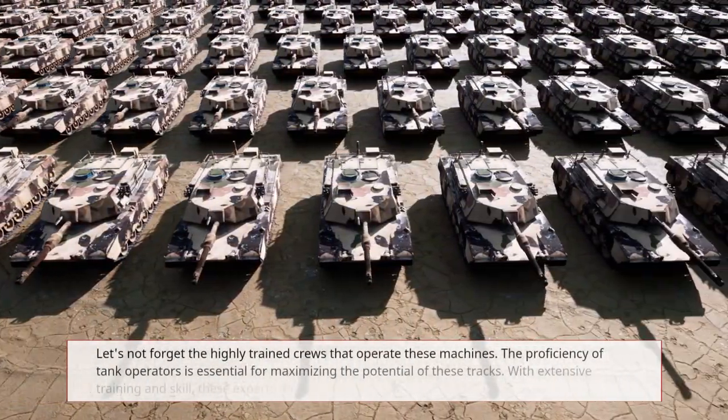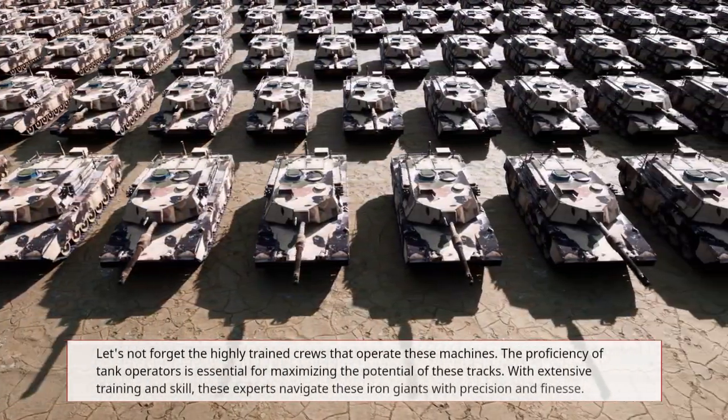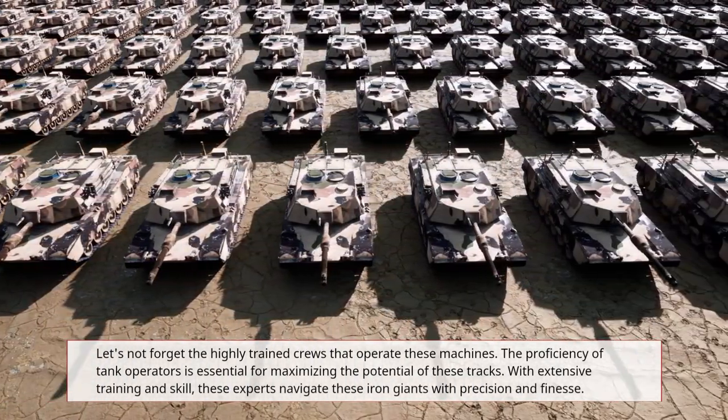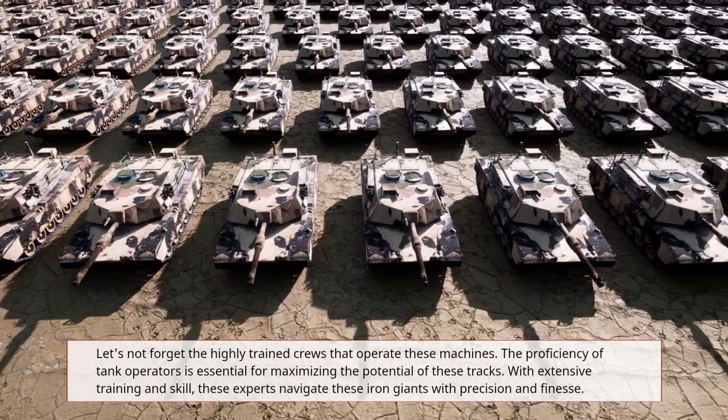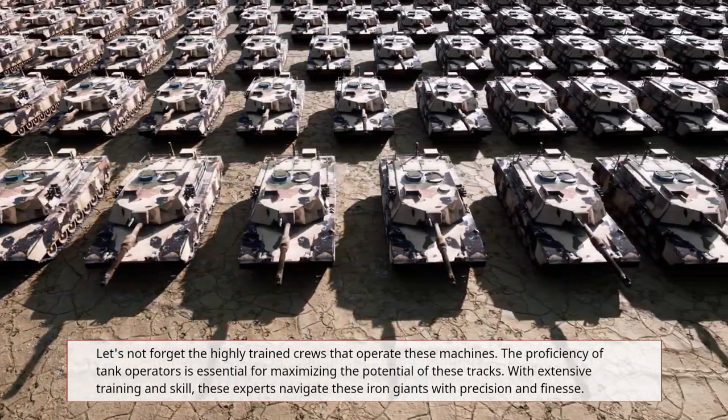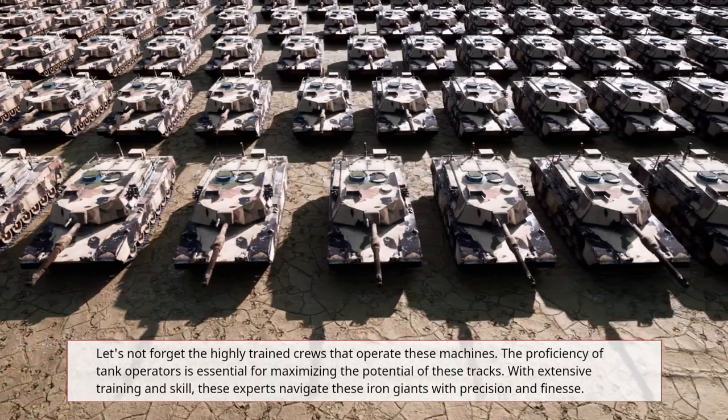Let's not forget the highly trained crews that operate these machines. The proficiency of tank operators is essential for maximizing the potential of these tracks. With extensive training and skill, these experts navigate these iron giants with precision and finesse.